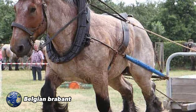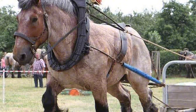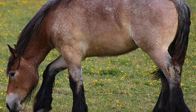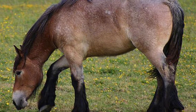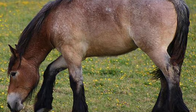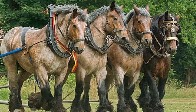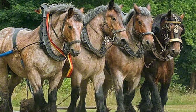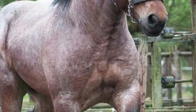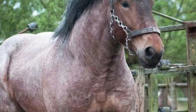Belgian Brabant. They are a heavy draft breed native to Belgium, selected for work in agricultural fields and as draft horses. Characterized by a sturdy structure, wide chest and well-developed muscles, ideal for heavy work. They usually have a bay or sorrel coat. Thanks to their docile nature and calm temperament, the Belgian Brabant has also become popular as a draft horse in equestrian events and as a companion animal.